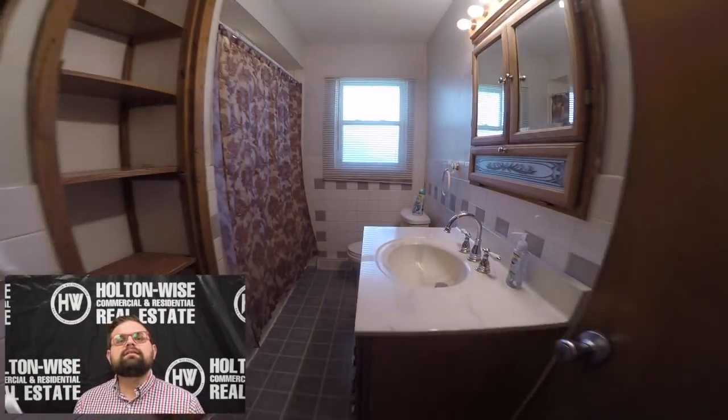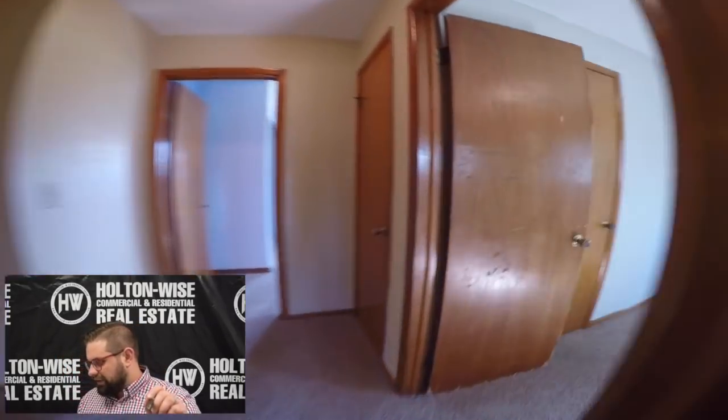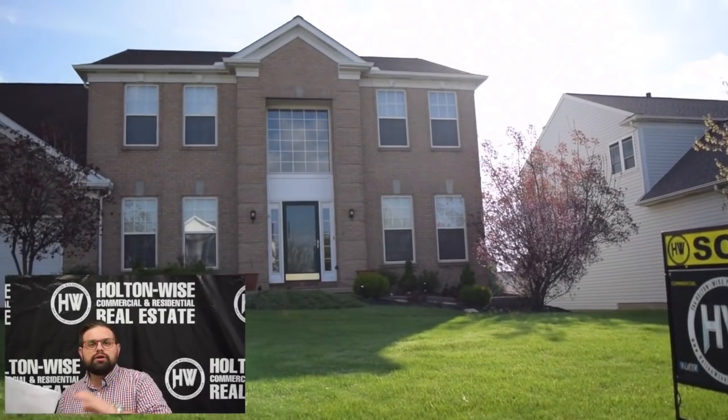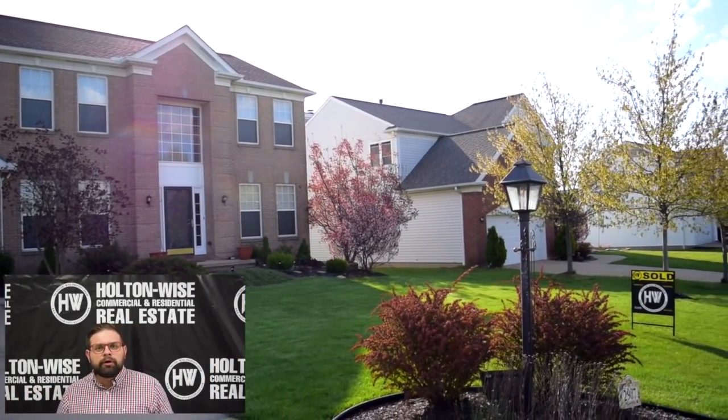The client I am selling this house for purchased it in 1999 for $105,500. He's actually a maintenance tech here at Holden Wise — he does all of our HVAC work. He moved his family to another property in Brunswick, which is why I'm here doing the video for you. Did you hit the subscribe button? Don't forget to pound the like button. Look at this beautiful brick house in this amazing neighborhood.